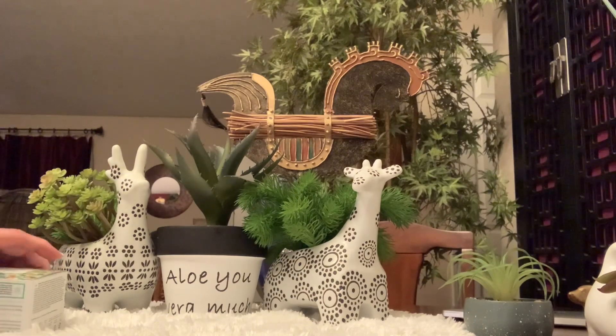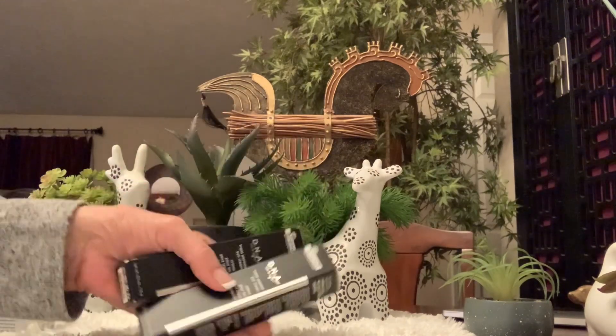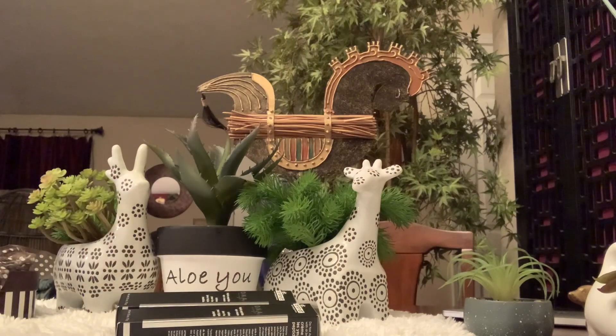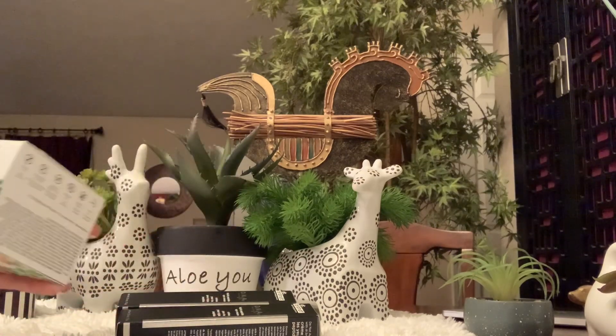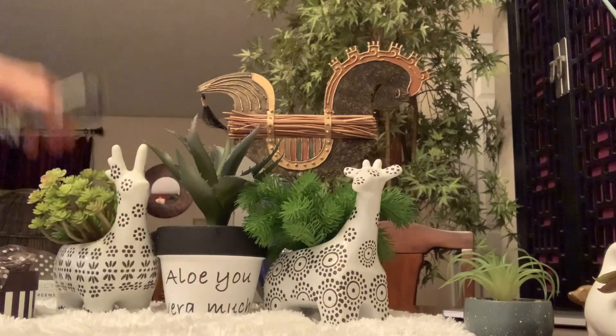In the BoxyCharm pop-up I got two Dr. Brent DNA eye creams, and I picked up the Pharmacy Daily Greens because I didn't get it in my last BoxyCharm — you know how it is when you have fear of missing out.